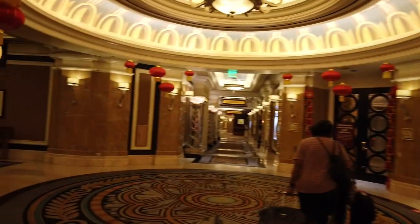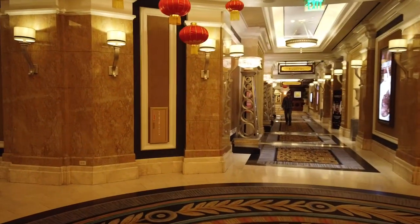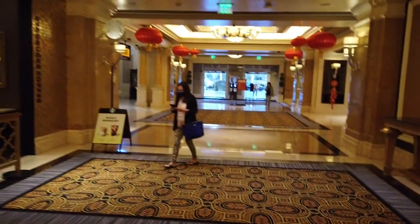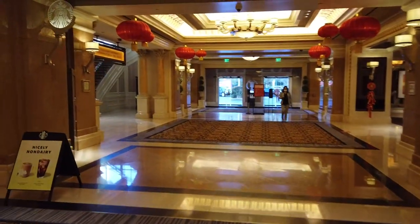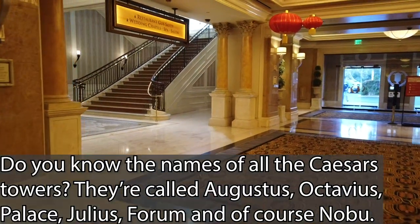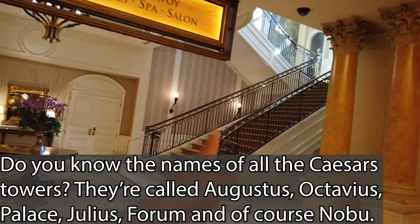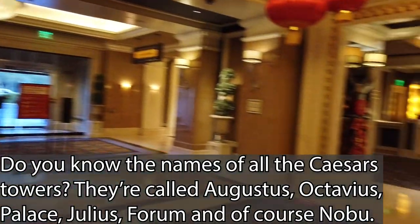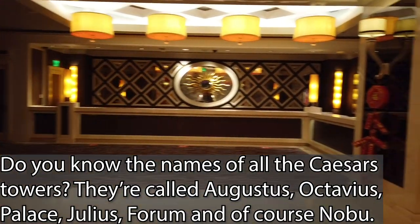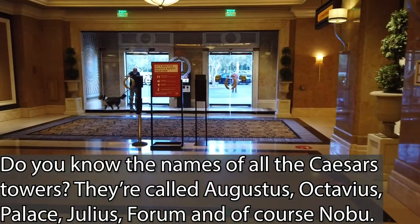There's some more appropriate artwork over here. We're also going to notice an immediate left from the Octavius Towers are the Wedding Chapels and the Laurel Lounge. The Wedding Chapels, Spa and Salon area is immediately up the stairs, and the Special Event Registration is here so you can get your wedding started.